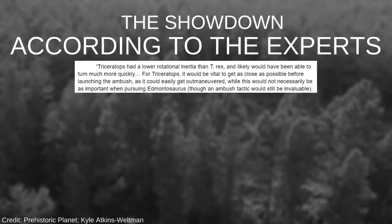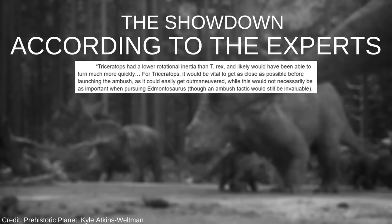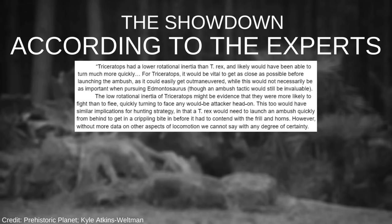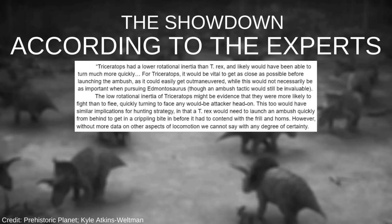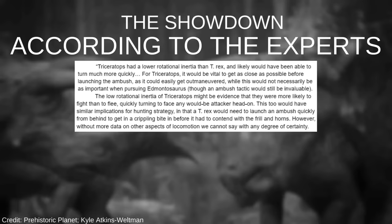Triceratops had a lower rotational inertia than T-Rex, and likely would have been able to turn much more quickly. For T-Rex, it would be vital to get as close as possible before launching an ambush, as it could easily get outmaneuvered. The low rotational inertia of Triceratops might be evidence that they were more likely to fight than to flee, quickly turning to face any would-be attacker head-on. A T-Rex would need to launch an ambush quickly, from behind, to get in a crippling bite before it had to contend with the frill and horns. However, without more data on other aspects of locomotion, we cannot say with any degree of certainty.